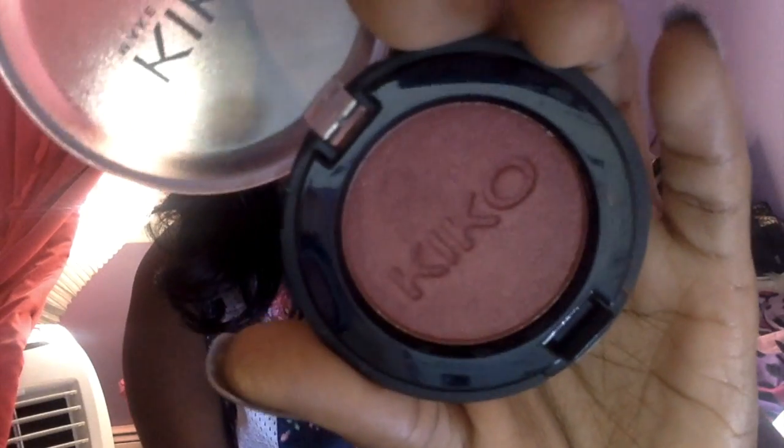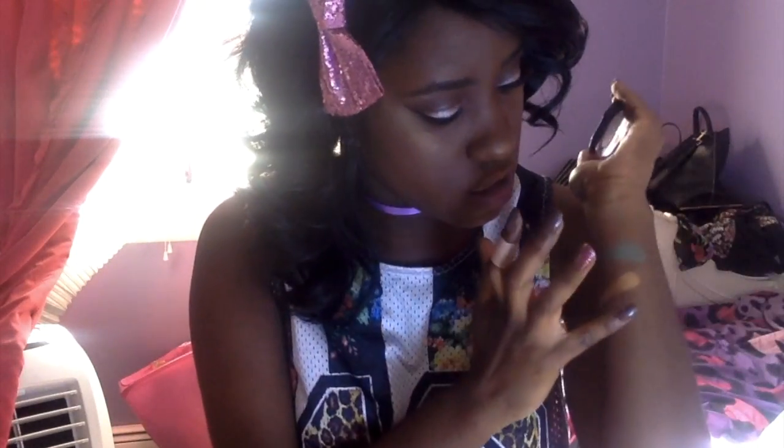The next shade I got is 137 — I love this. It's a burgundy color, like a reddish-burgundy. It's just pretty and so nice. I'm going to use my pinky to swatch it — I know, fingers!